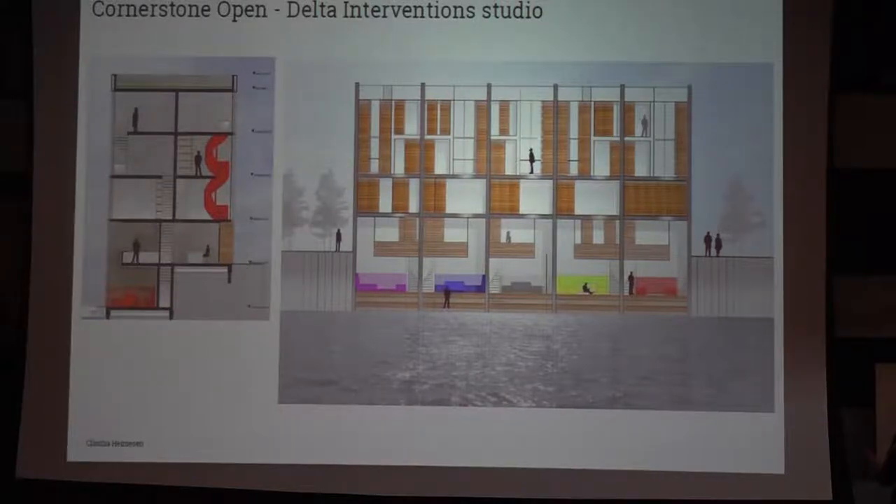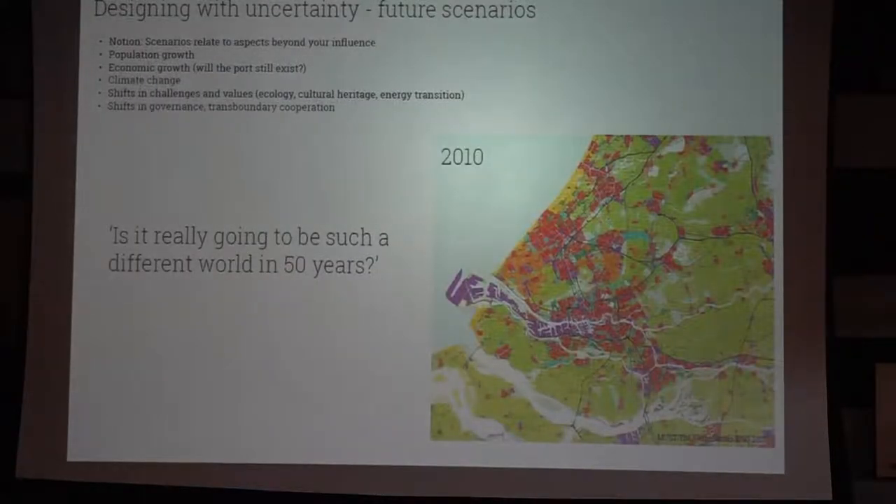This is student work from our TU Delft Delta Intervention Studio, where students try to draw areas where you could get more water. Many projects focus on moving the polder levee back to create a bigger intertidal zone that can also be used for recreation and living. On the local scale, students also designed houses with space close to the water — available in summer when water levels are lower, but not in winter when water levels are higher, which is also when you don't need outdoor space.